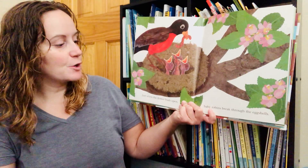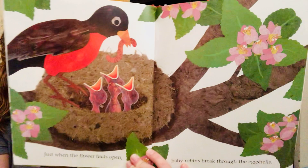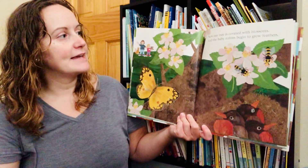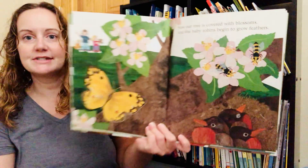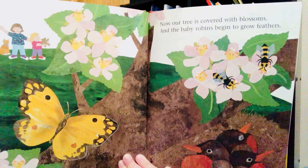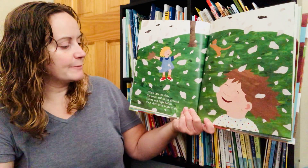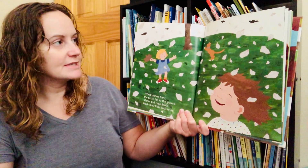Just when the flower buds open, baby robins break through the eggshells. Now our tree is covered with blossoms and the baby robins begin to grow feathers. When breezes blow, the petals fall to the ground. Mama and Papa Robin teach their little birds to fly.